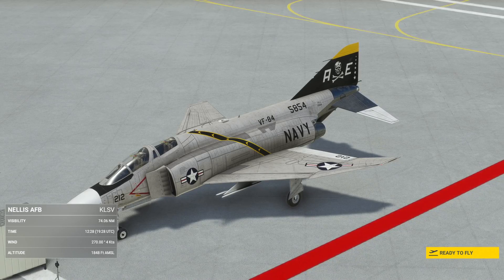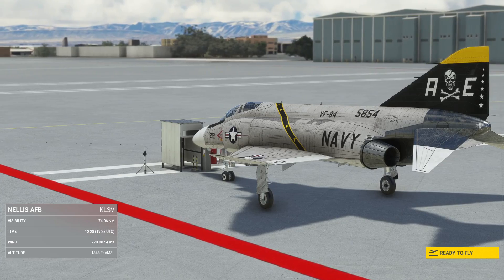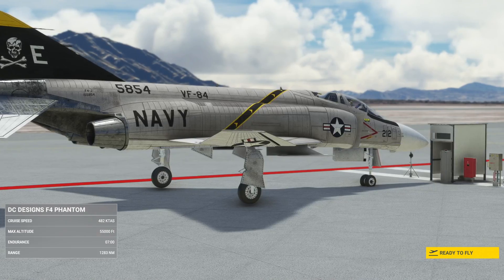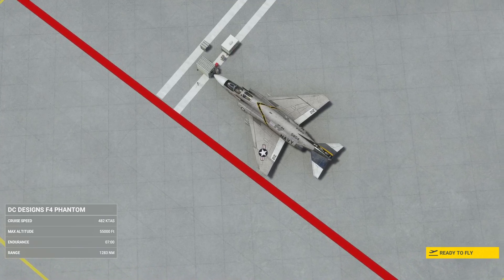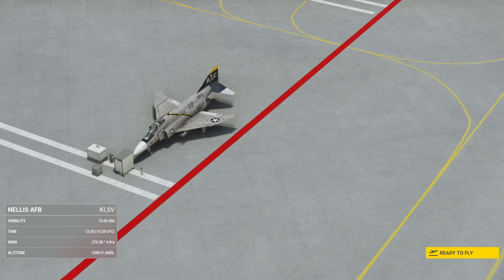It served in the Marine Corps and the Air Force, and also across other nations including the UK with the Royal Navy and Royal Air Force. It served in Israel, Greece, Australia, and so many different places. It's an iconic aircraft and a really phenomenal piece of kit.